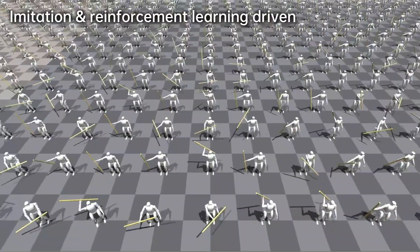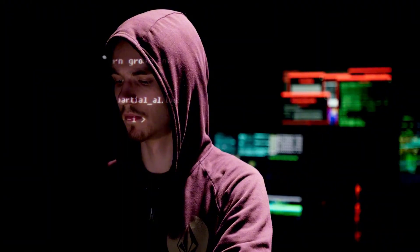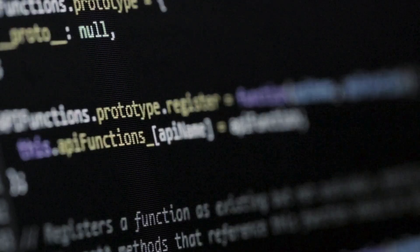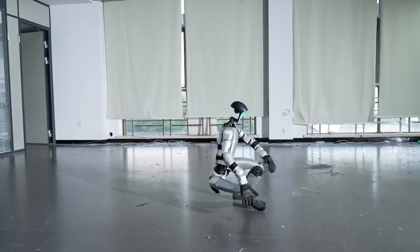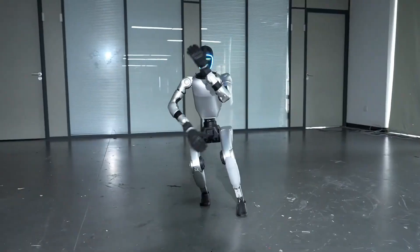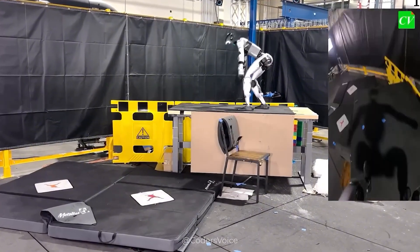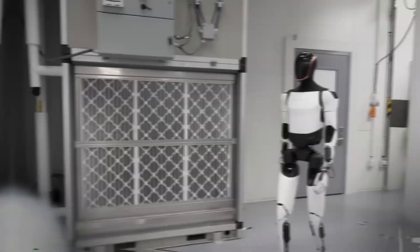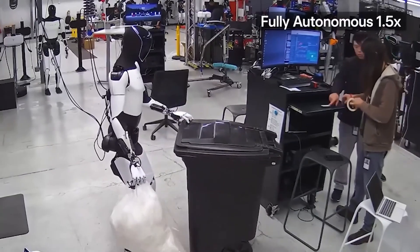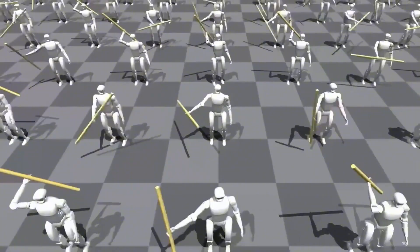But not everything has been smooth for Unitree. Recently, security researchers discovered a major issue with some of their robots. Through a Bluetooth vulnerability, hackers were able to gain access to the system and even control nearby units — like watching an army of hijacked machines forming a walking network. That discovery shocked many experts, especially because some robots were found sending data back to servers in China every few minutes. The company quickly promised software updates and stronger encryption, but the incident raised a big question: can we truly trust connected humanoid robots? When a machine can walk, see, and upload information online, the risks of misuse grow quickly. Tesla avoids this issue by keeping Optimus fully offline for now, focusing on learning and operation within closed environments like factories.